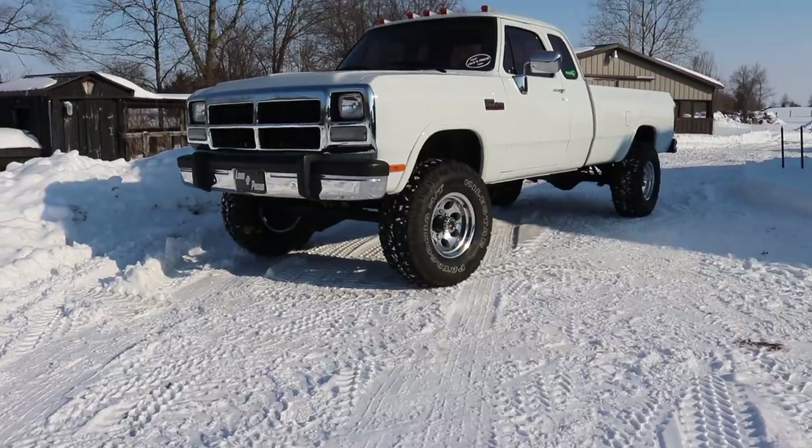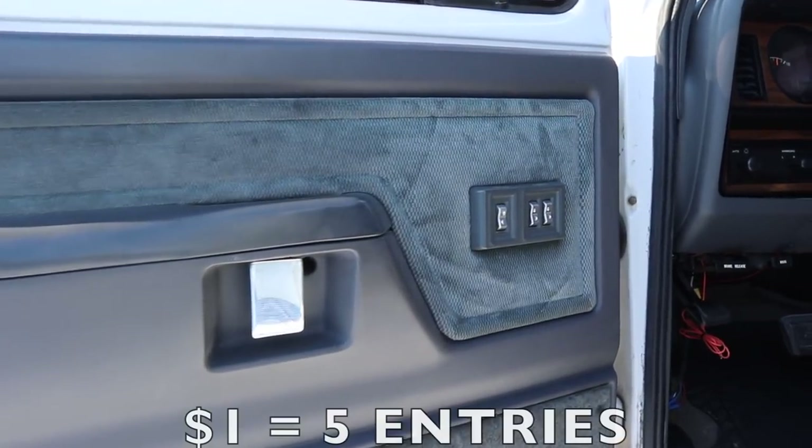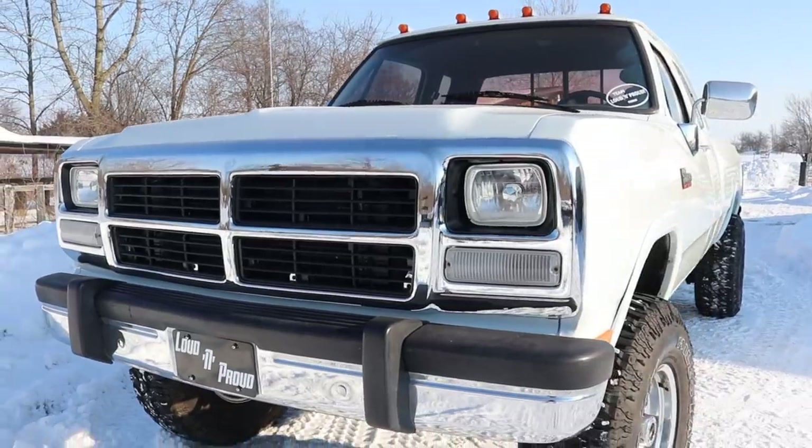If you want to enter to win our 1992 W250 12-valve plus five thousand dollars cash, you're running low on time. Right now every one dollar gets you five entries. Go to lmpyear.com, buy anything off the store, and you're automatically entered to win the truck plus five thousand dollars cash. Five times bonus entries right now - take advantage of it. One of you guys is going to be taking home that truck plus five grand.